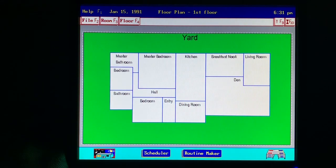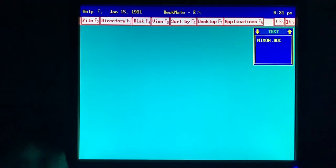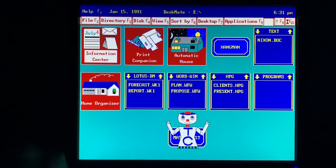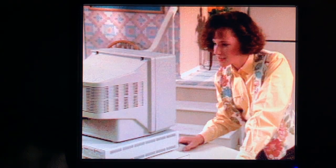Since the Tandy 1000 RLX is PC compatible and has an 8286 processor with VGA graphics, I bought copies of the same programs I use at the office and I can get a lot of work done in the evening.